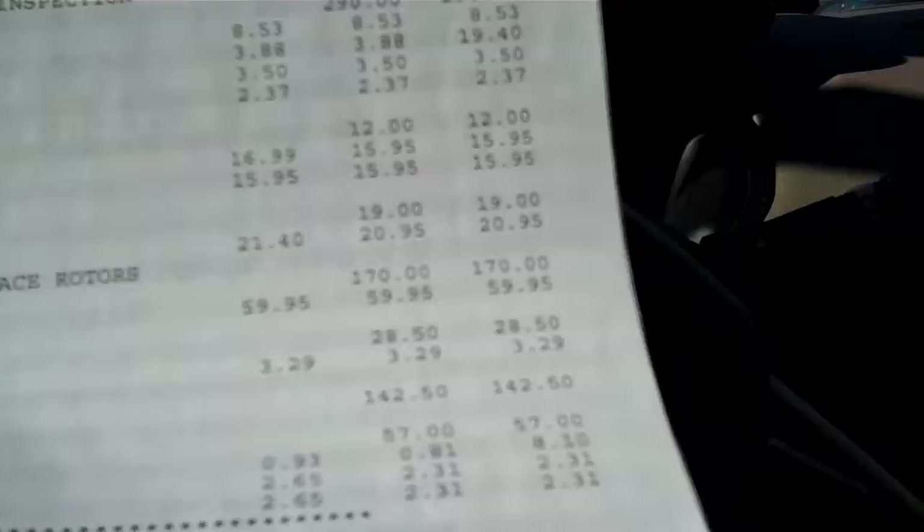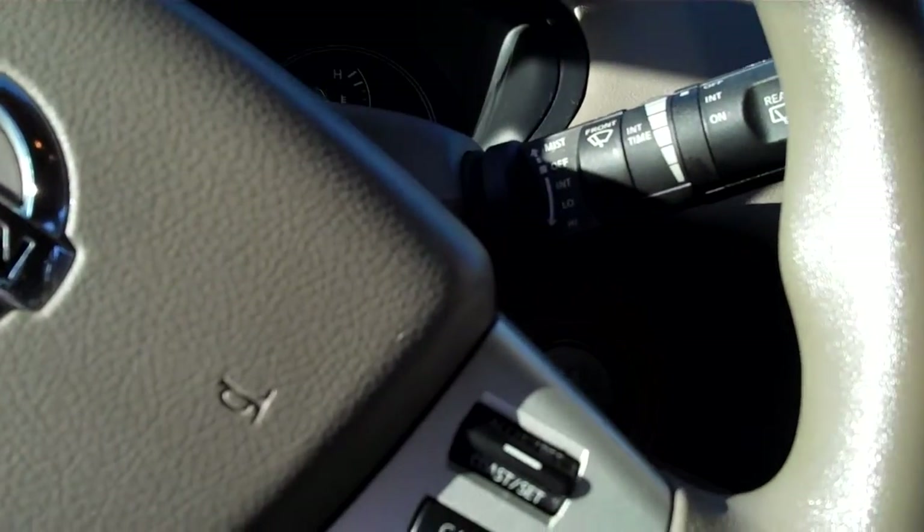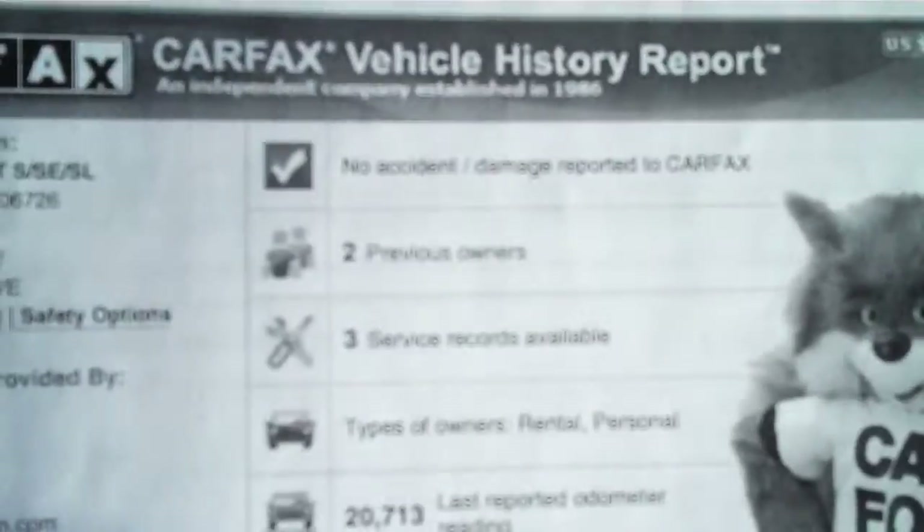Here's the inspection report — I can show you this once you come in also. Clean Carfax: two previous owners, no accidents, no damage.